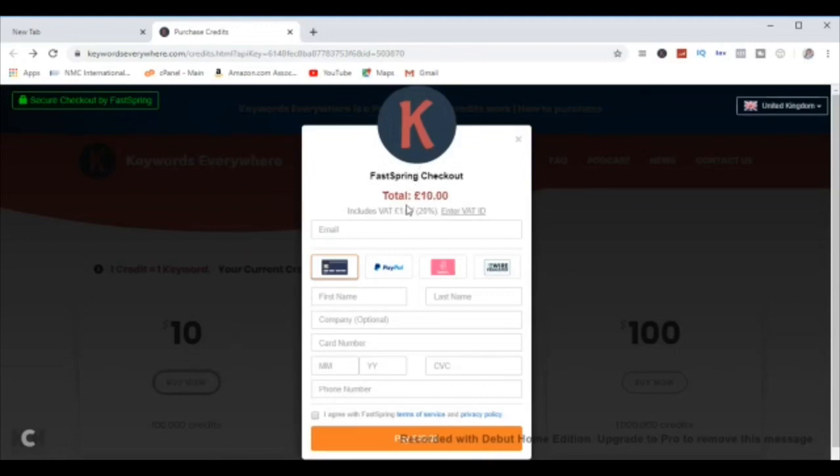It was converted to pounds because I currently stay in the United Kingdom, so with VAT it amounted to ten pounds. It brings up a form for you to fill in with your email, card details, and phone number. You can also pay through PayPal, Stripe, and other payment methods, but I'm using my MasterCard. I'm filling in the details now, accepting their terms and conditions, and then clicking continue.